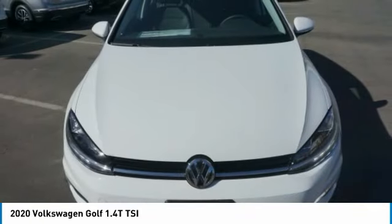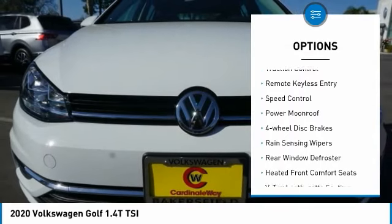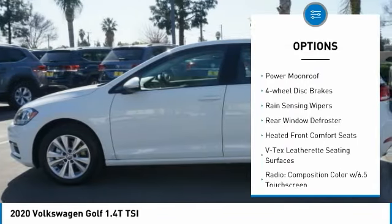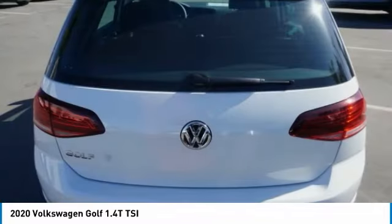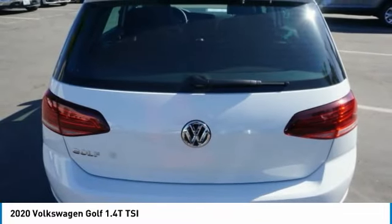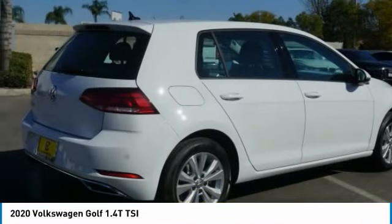Here are some of this vehicle's great options: electronic stability control, alloy wheels, brake assist, traction control, remote keyless entry, speed control, power moonroof, four wheel disc brakes, rain sensing wipers, rear window defroster. A vehicle like this doesn't come along every day.